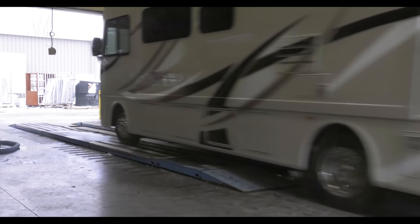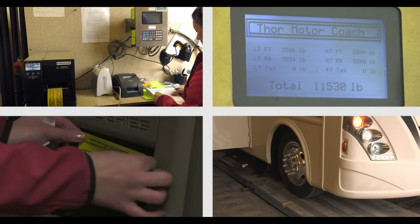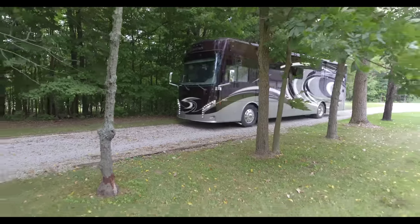Finally, a stop in the audit building. Here, each unit is given a systems check, the coach is weighed, and any imperfections are tagged for final repair before the motorhome is released to ship to a dealer near you.